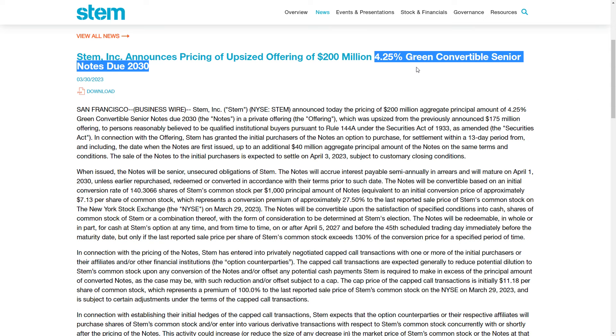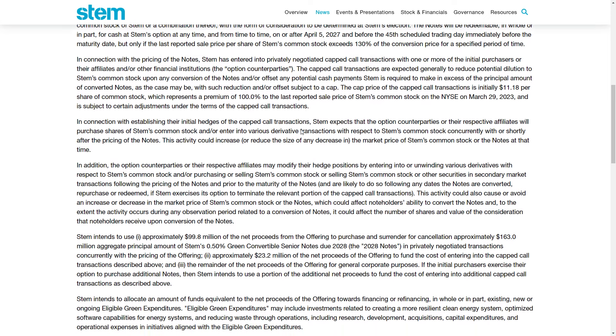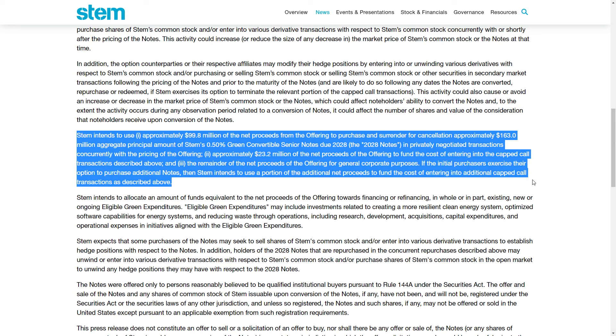This means STEM is going to have an interest expense of 4.25% against $200 million on an annual basis. So what is the concern here? If we scroll down below, you can see that STEM intends to use approximately $99.8 million of the net proceeds from the offering to purchase and surrender for cancellation approximately $163 million aggregate principal amount of STEM's 0.5% green convertible senior notes due in 2028.